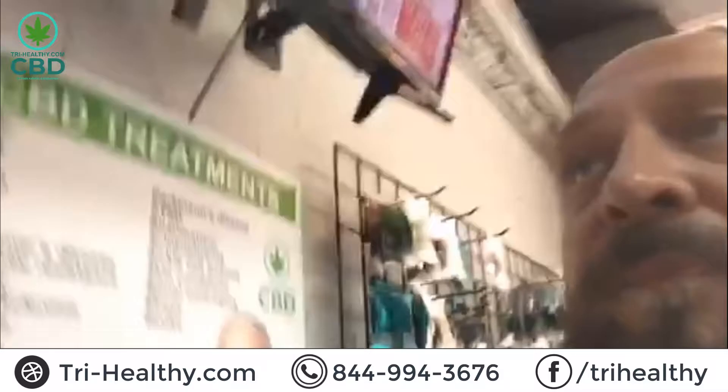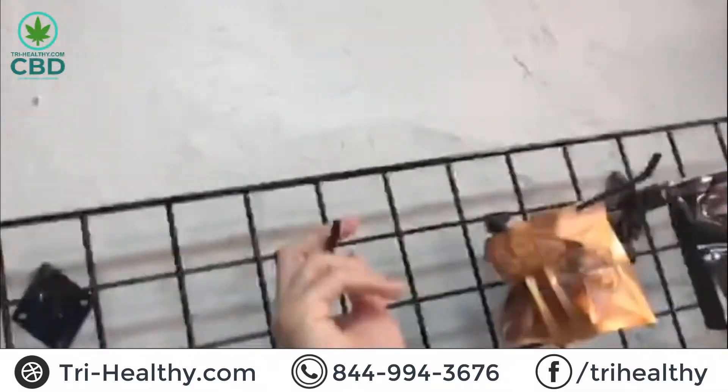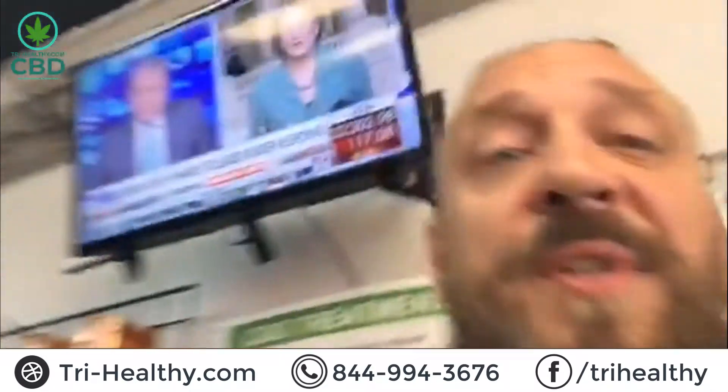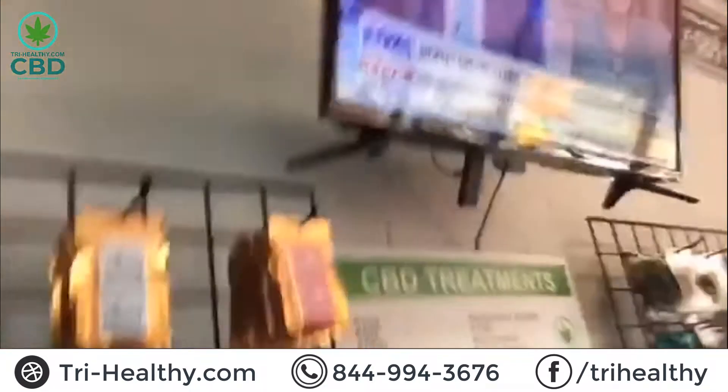Something else we have: our Delta 8 gummies. This is our blue gummy — sold out across the board. Should have some in stock today and later this week, check the website. If you want to get on the waiting list, send me a text at 844-99-HEMFO and we'll get you set up. Those gummies fly off the shelf. We also have these watermelon gummies — pretty good.